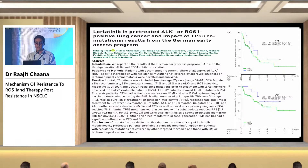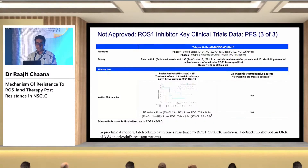The OS was also better with lorlatinib. Lorlatinib can be given in second line, but we need to understand the mechanism of resistance before planning lorlatinib treatment.